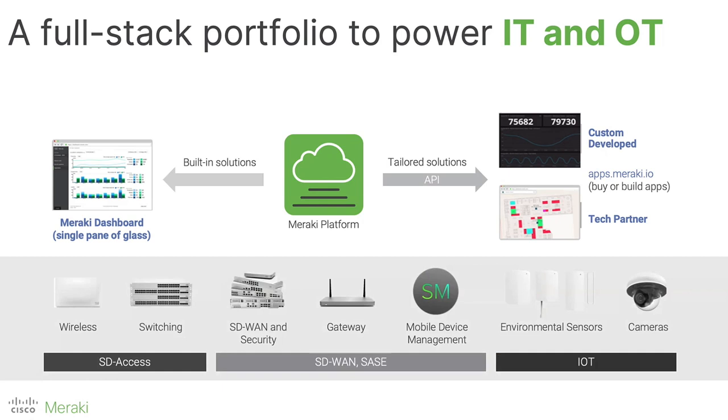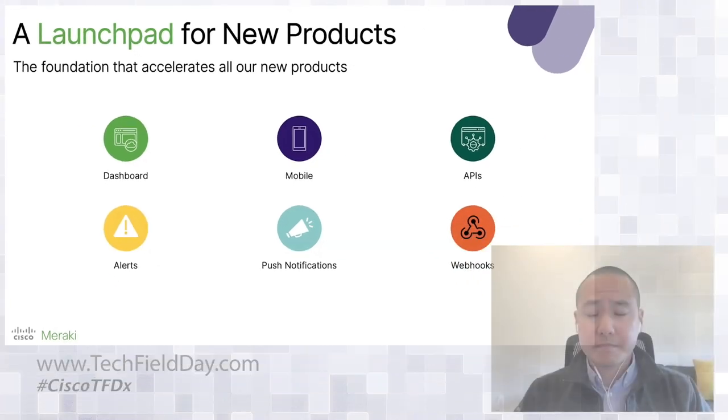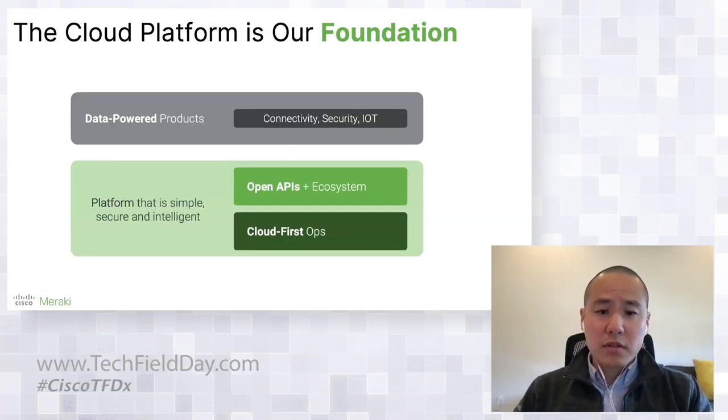The technology stack behind the Meraki platform is what I'm going to be talking about today. At Meraki, we really think of the cloud platform as a launchpad for new products. It supports our intelligence across our product lines, which is powered by one of the largest data sets in the industry. It also supports our APIs and ecosystem, enables customers to automate and integrate and also extend the platform for their own use cases. We really look at the cloud platform as the foundation for both our API and ecosystem — it's basically what we build everything else on top of.